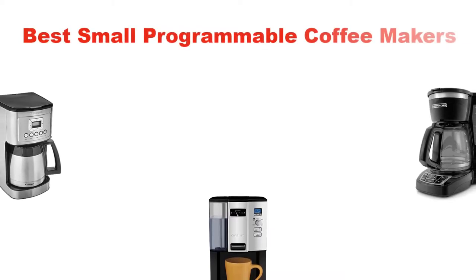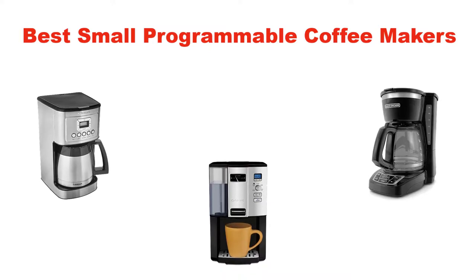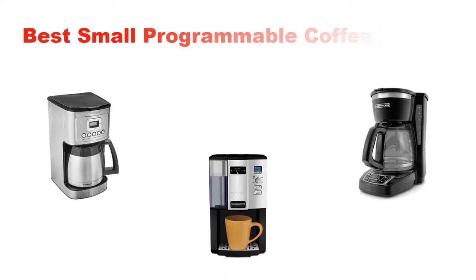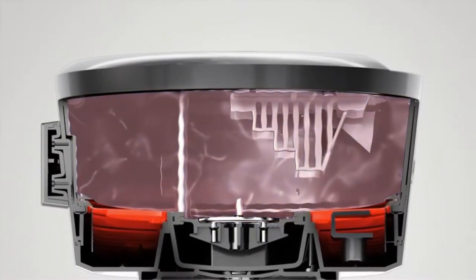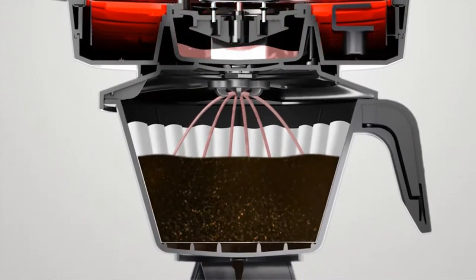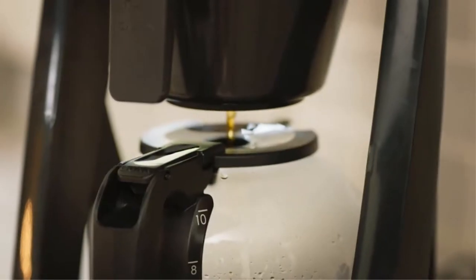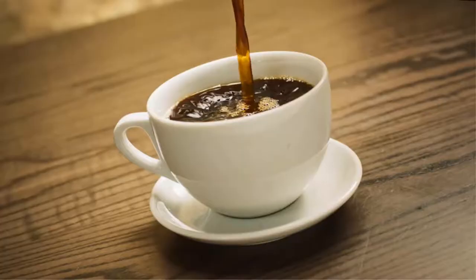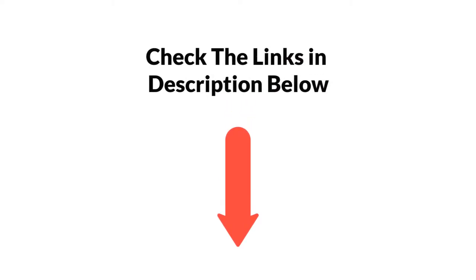Hello everyone. In this video, I am going to give you an impartial review covering the 5 best programmable coffee makers in the market, which are the best for you considering some unavoidable factors that you might miss out without watching this video. I am trying to help you find the best from a plenty of irrelevant products. If you want more information and updated pricing of the products mentioned, be sure to check the links in the description below. Let's get started.